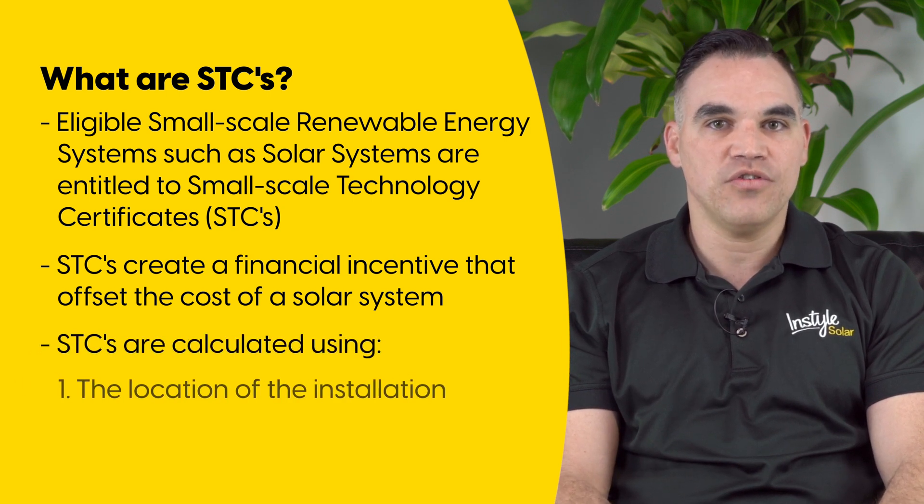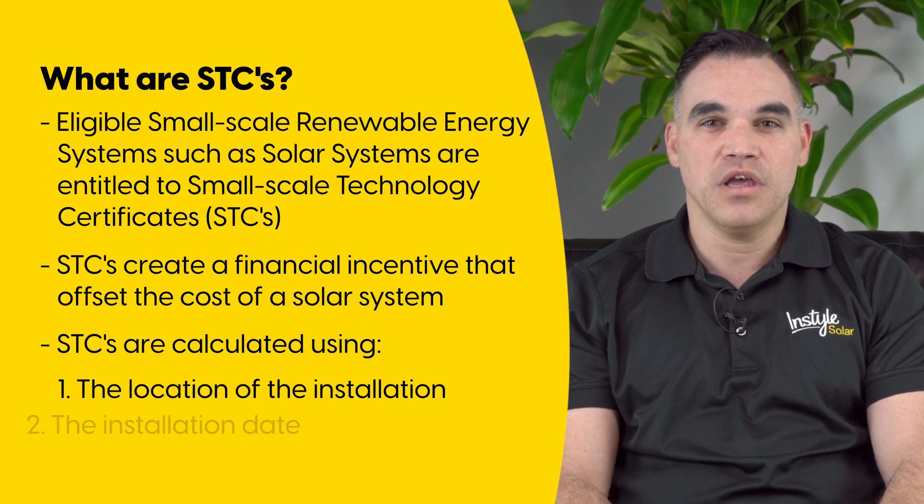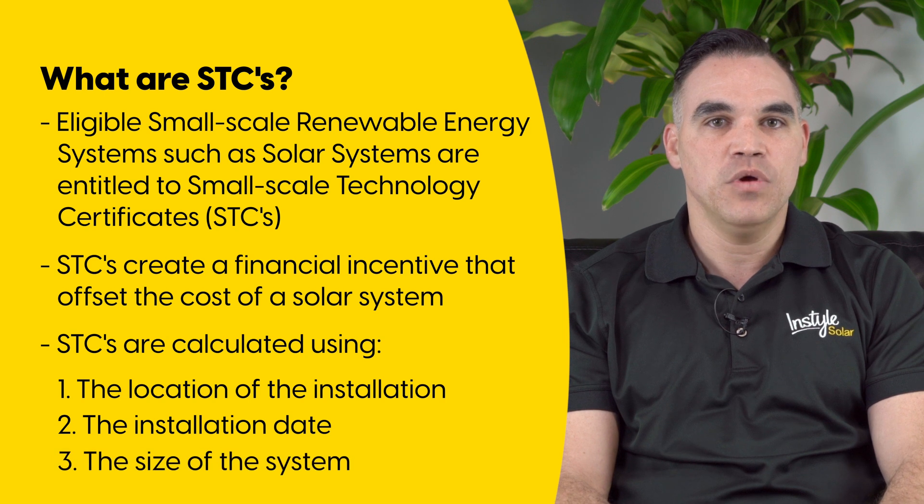One, the geographical location of where the solar panel system is being installed. Two, the installation date. And three, the size of the system, or more specifically, the amount of electricity in megawatt hours that is generated by the system.